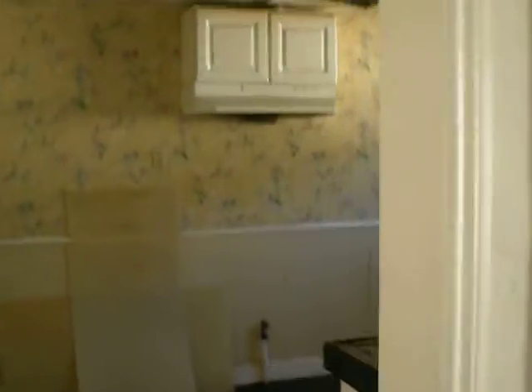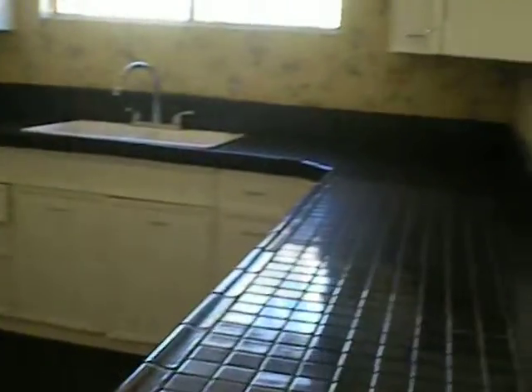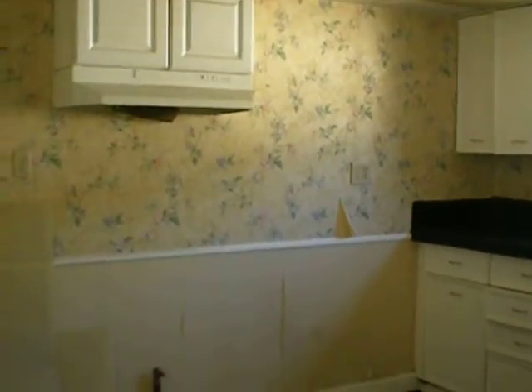We're going to go back into the living room. This is the kitchen. The kitchen needs a little minor work up there.